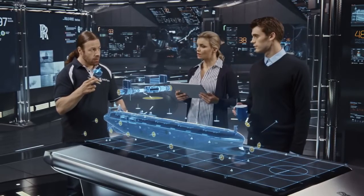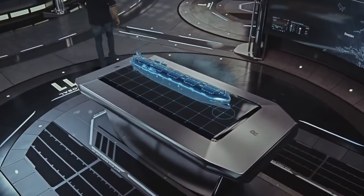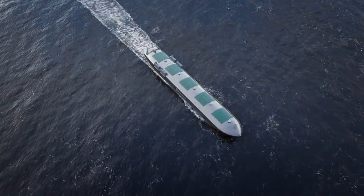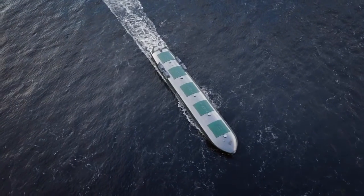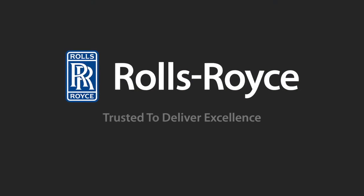With unprecedented flexibility of use, operational efficiency and resilience against the unexpected, Rolls-Royce OX concept brings you the next generation in marine operations. Rolls-Royce — trusted to deliver excellence.